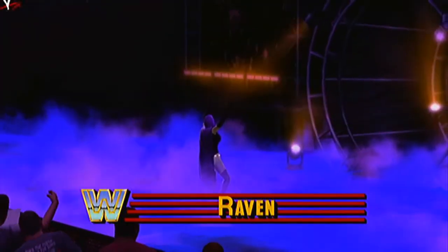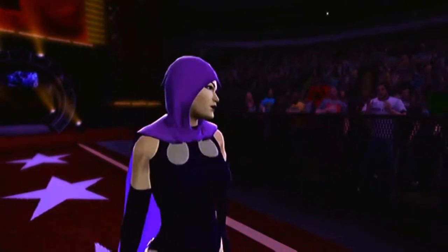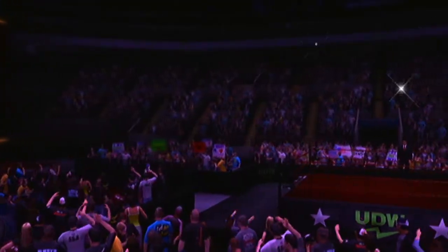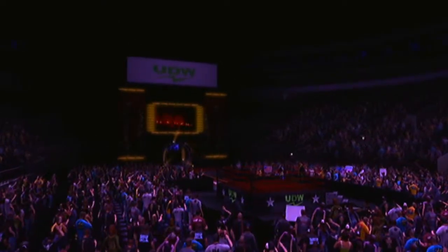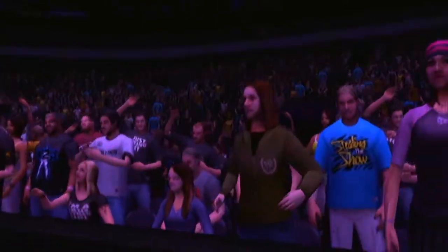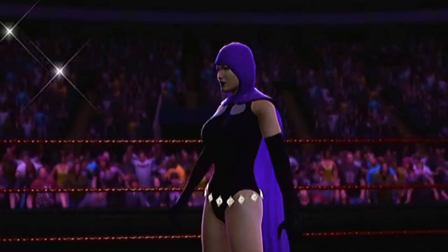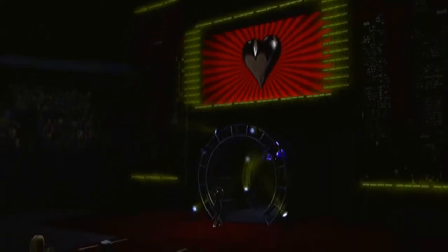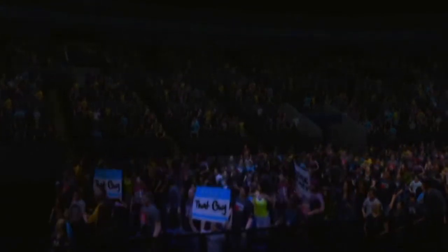The following Divas contest is a submission match. Making her way to the ring from San Francisco, California. And approaching the ring from parts unknown — the WWE Universe letting them hear it.